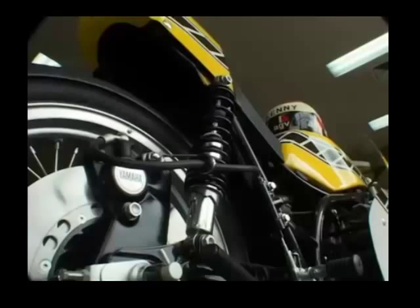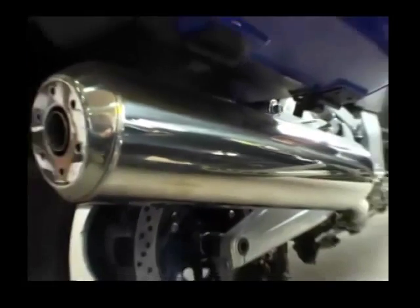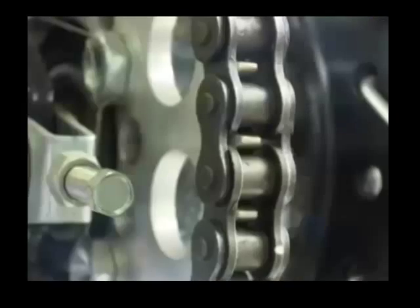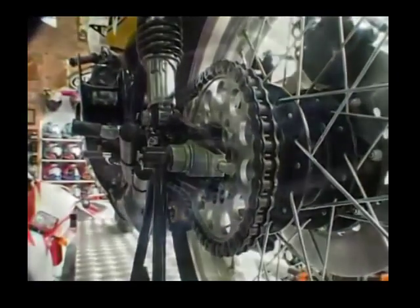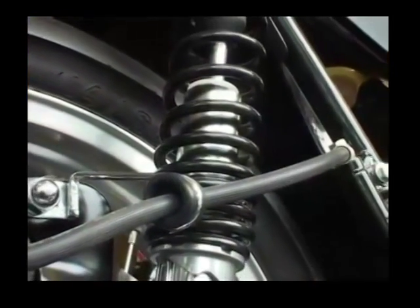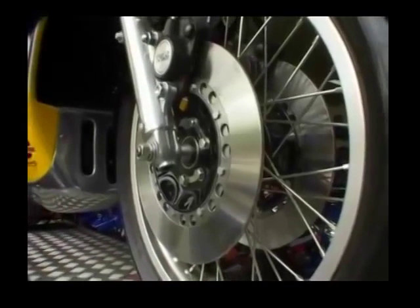This bike is made of different ferrous metals. The muffler is low carbon steel. The chain is medium carbon steel. And the springs are high carbon steel. The brake disc is cast iron.